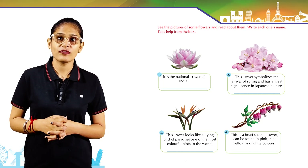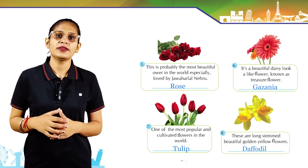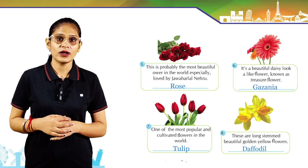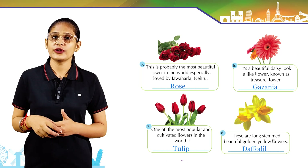This is a heart-shaped flower that can be found in pink, red, yellow, and white colors. It is a bleeding heart flower. This is probably the most beautiful flower in the world, especially loved by Jawaharlal Nehru: rose.